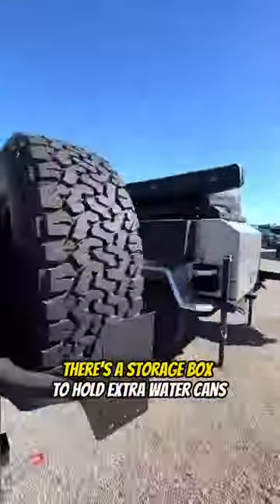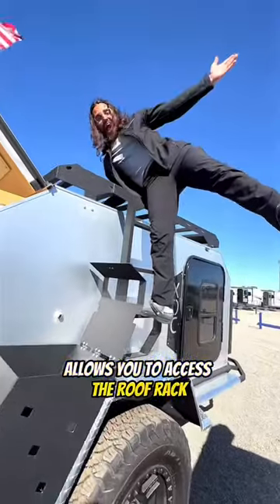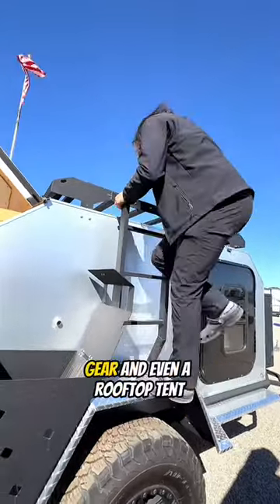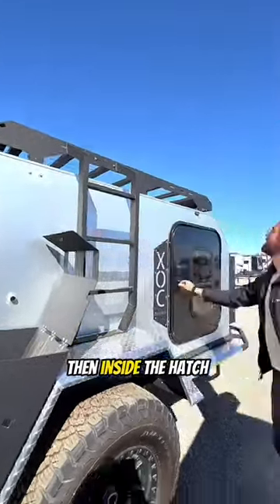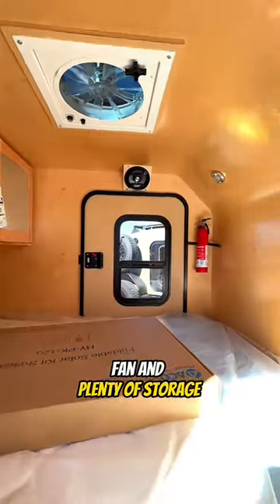Coming around the passenger side, there's a storage box to hold extra water cans, and this safari ladder allows you to access the roof rack where you can store kayaks, gear, and even a rooftop tent. Then inside the hatch is a surprisingly spacious room with an AC, heater, fan and plenty of storage.